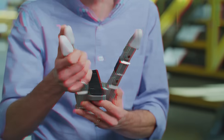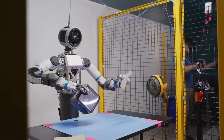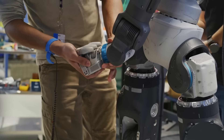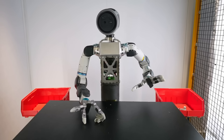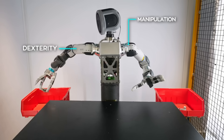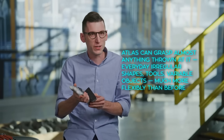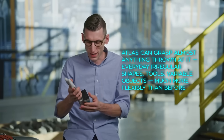GR2 adds the thumb, which dramatically increases what the hand can handle. They debated whether to add more fingers, but more fingers equals more complexity, reliability problems, cost, and development speed issues. So three fingers plus a thumb was judged to be the sweet spot for manipulation, dexterity, and practicality. With that, they say Atlas can grasp almost anything thrown at it — everyday objects, irregular shapes, tools, variable objects — much more flexibly than before.